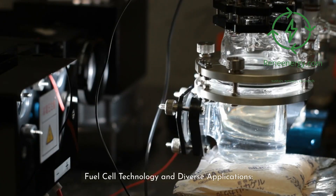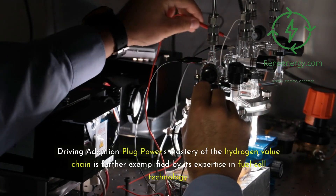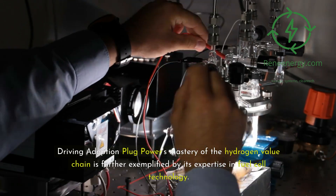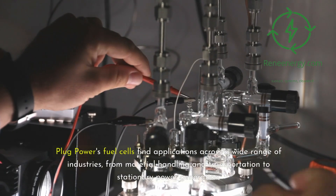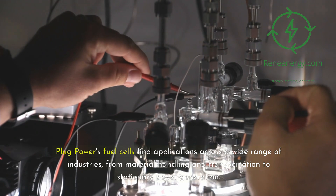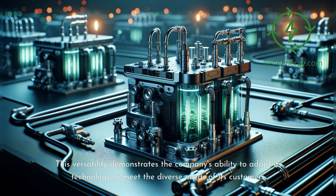Fuel Cell Technology and Diverse Applications: Plug Power's mastery of the hydrogen value chain is further exemplified by its expertise in fuel cell technology. The company's cutting-edge fuel cell solutions are renowned for their high efficiency, reliability, and environmental benefits. Plug Power's fuel cells find applications across a wide range of industries, from material handling and transportation to stationary power generation, demonstrating the company's ability to adapt its technology to meet the diverse needs of its customers.